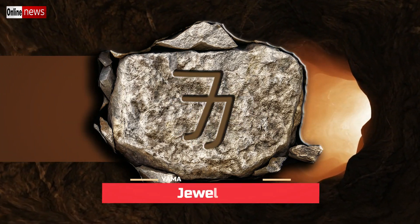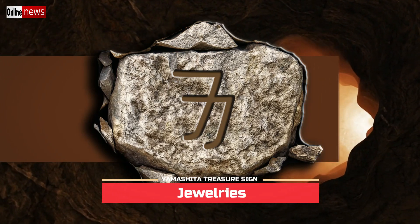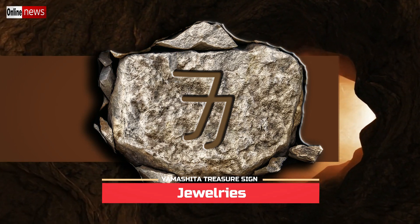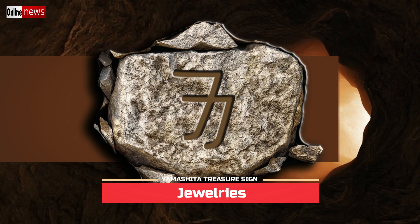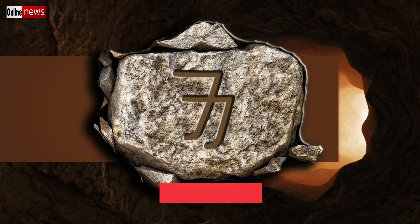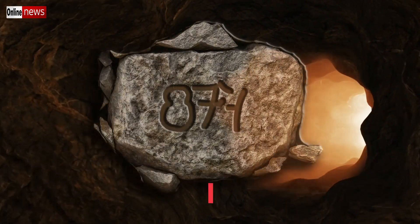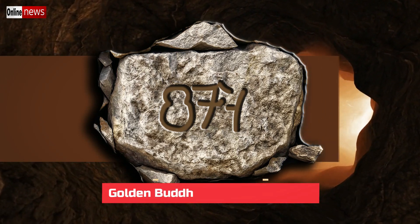For the jewelries sign, if you look closely you will notice that the sign is composed of two seven-like symbols — it can be described as double seven. Since it is composed of double seven, it is putting a lot of emphasis that the hidden deposit consists of pure jewelries.